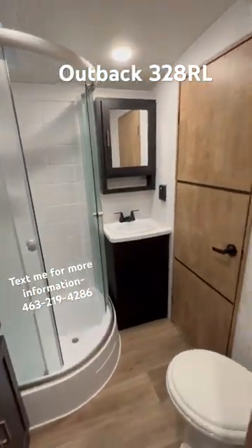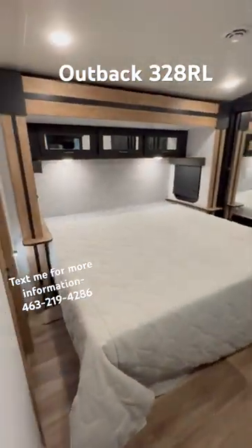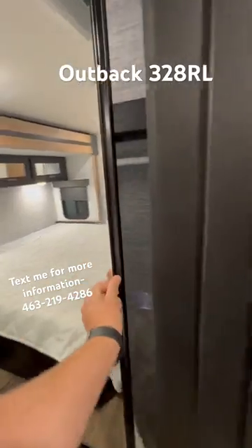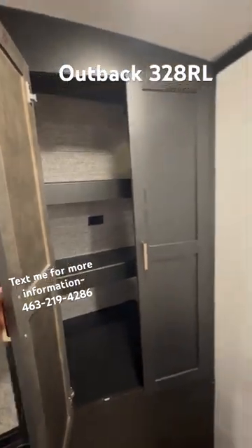You have a walk-through bathroom with a corner shower, and as you come through here, you have a king bed in a slide. Right back through here is more storage for your wardrobe, and then washer and dryer prep.